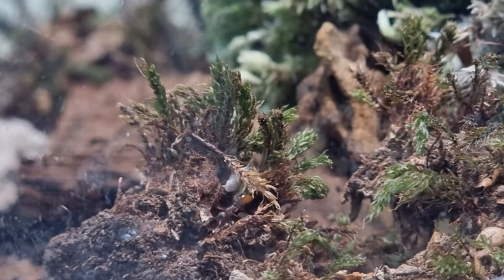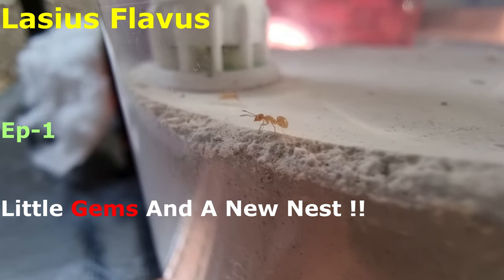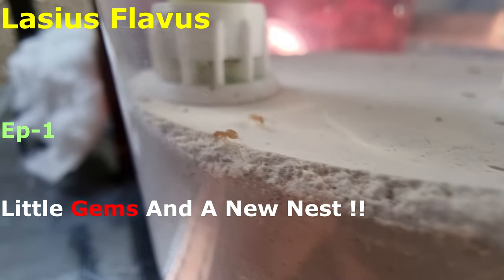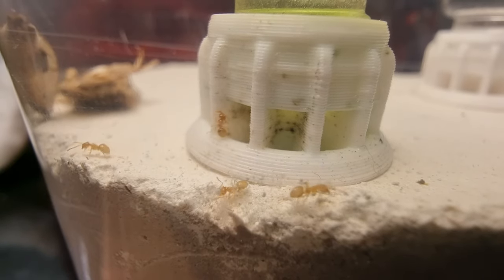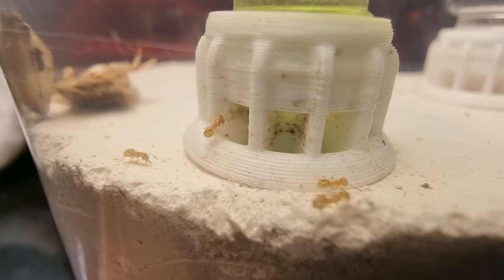Welcome to Antimatters! Hello everyone. So episode 1 I guess for the Lasius flavus, but they've starred in old monthly updates before, so they don't need a real intro.